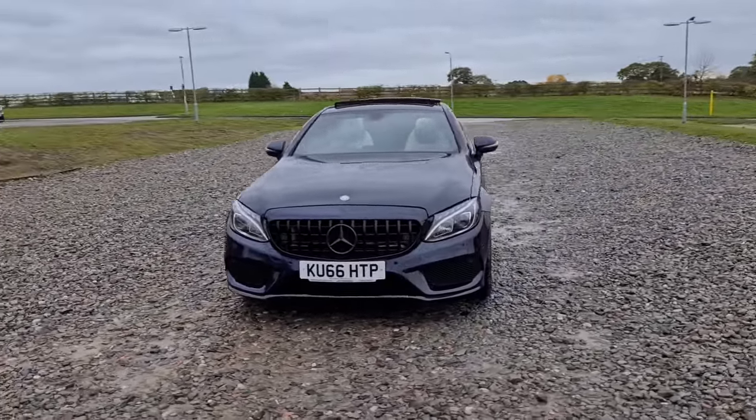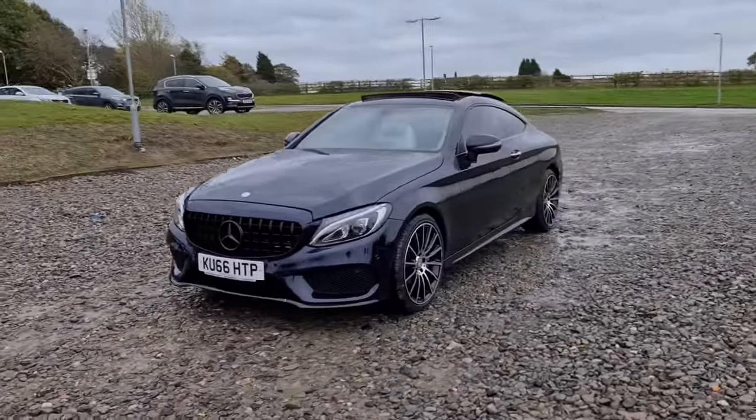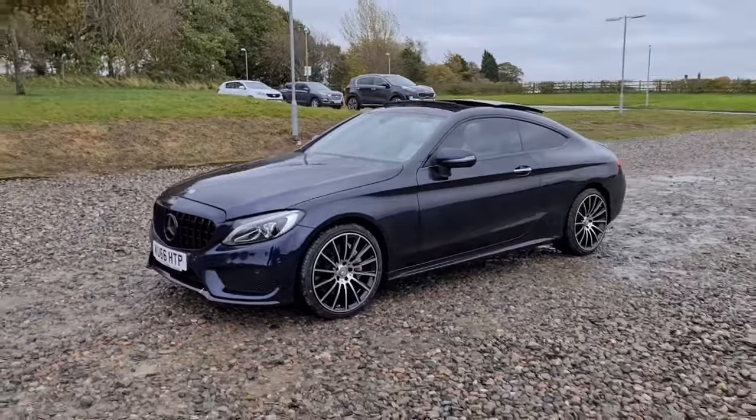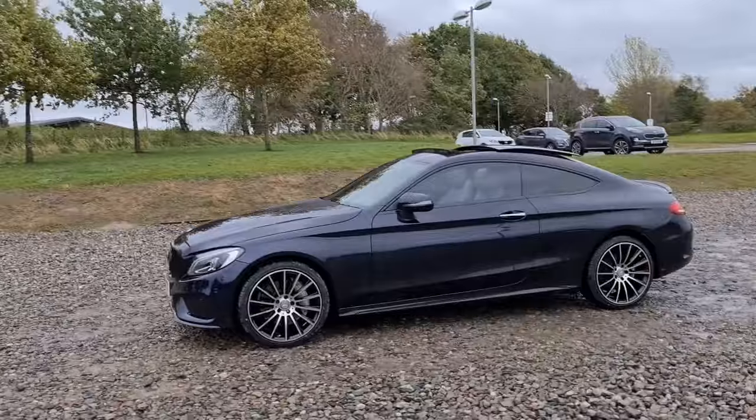2016 66-plate Mercedes-Benz C250D AMG Line Premium. You've got the Panamerica style front grille, daytime running LED side lights, the night pack styling, so you've got the black Mercedes badge and then black trim around the windows.